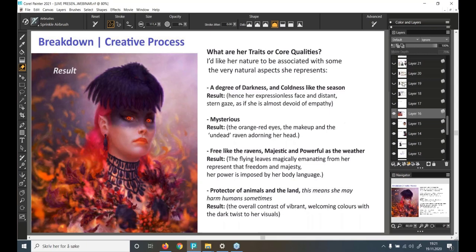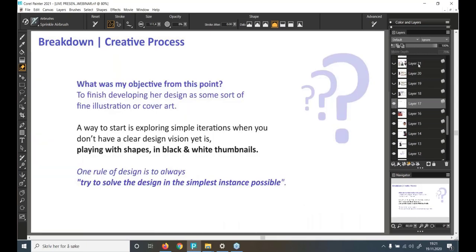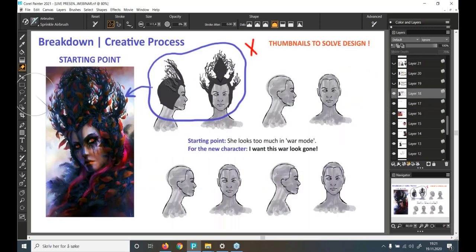My objective from this point was to finish developing her design as an illustration or cover art. A good way to start — when you don't have a clear vision yet — is exploring simple iterations by playing with shapes in black-and-white thumbnails. One rule of design is to always try to solve the design in the simplest instance possible, and that's what I use for client work as well.